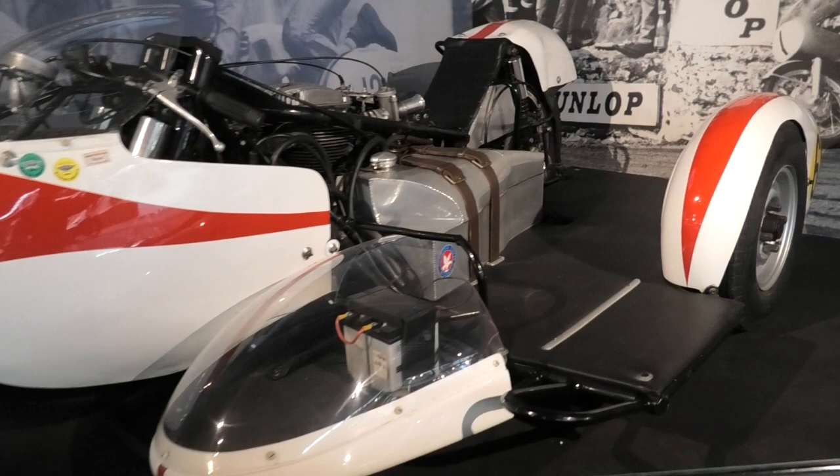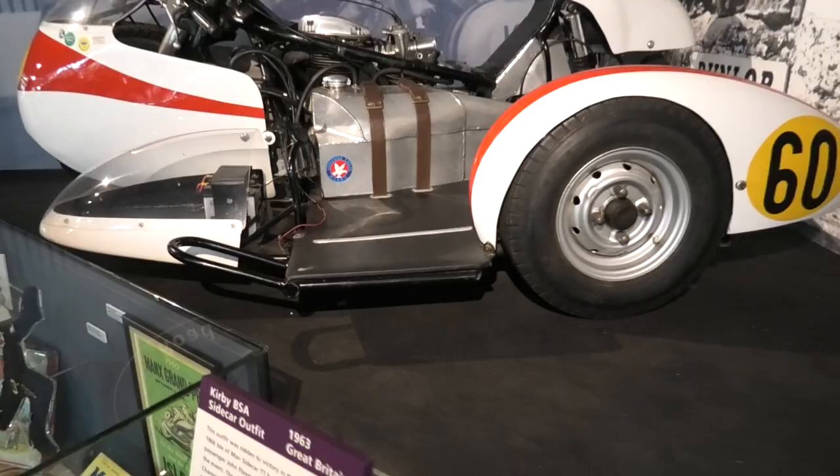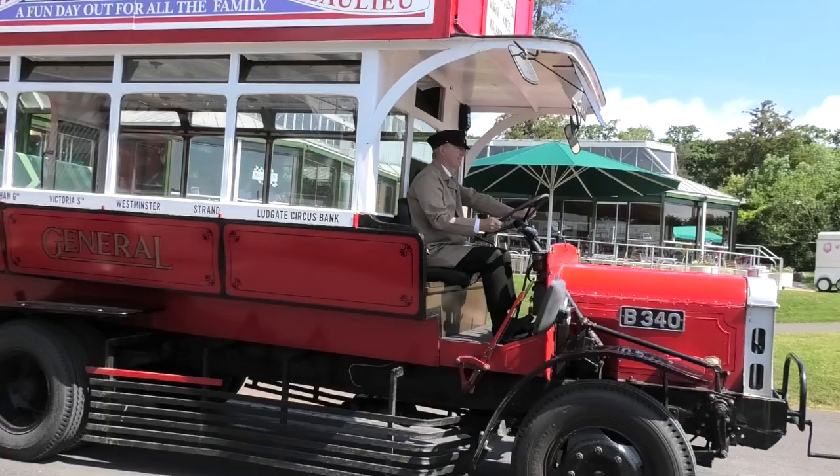A BSA sidecar racing outfit — the passenger's main job is to keep the vehicle stable on corners. What about a ride around the grounds on this vintage bus?